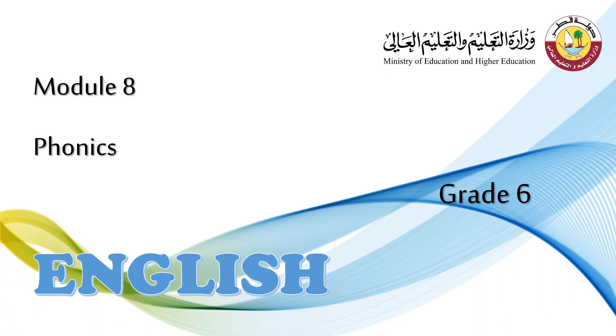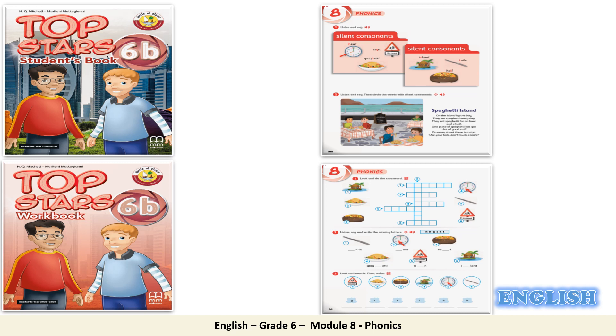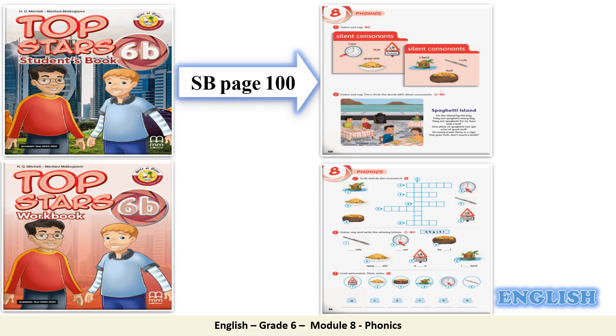Hello, students. Welcome to our lesson today, Phonics Module 8. Our learning objectives today: Number 1, identify the silent consonants H, G, S, K, L. Then practice reading the consonant sounds H, G, S, K, L. Now I want you to open your students' book page 100 and your workbook page 86.